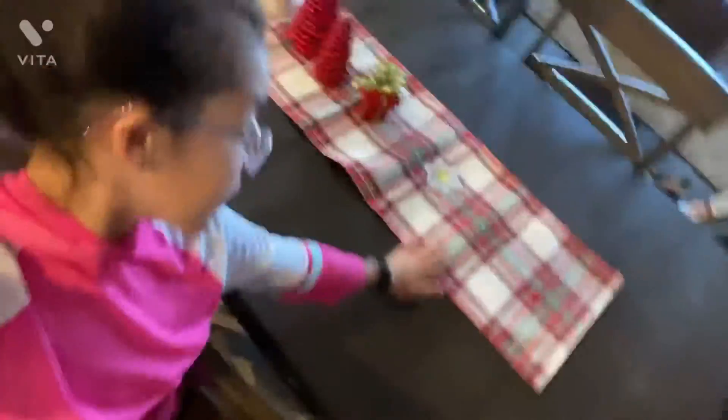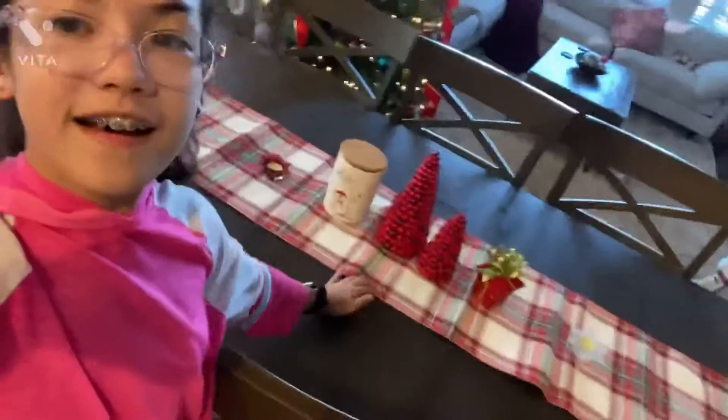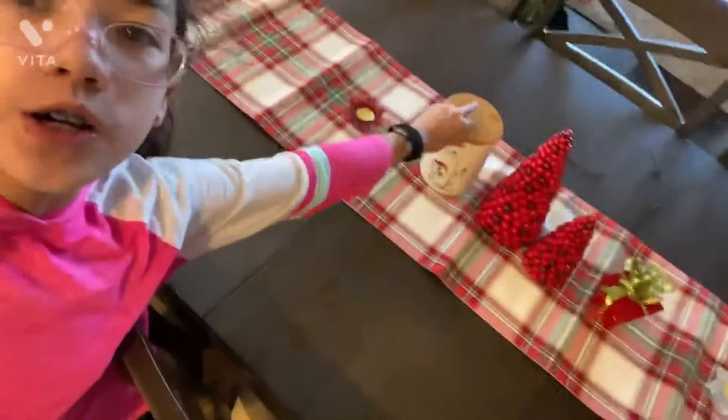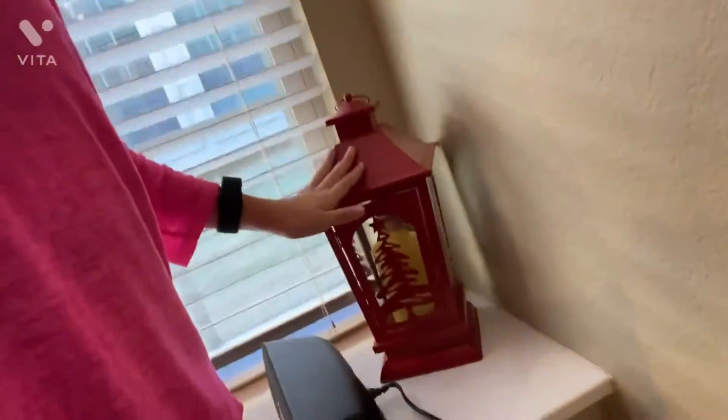Over by the table area, we have this decorative piece, a red snowflake candle, and a white snowflake candle, and then a gift. We also have two trees — a mama and baby — and this thing that we normally put Hershey Kisses in. And then a Christmas lantern.